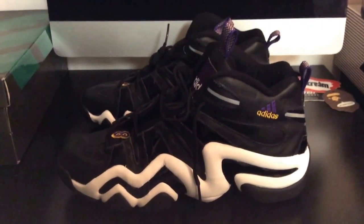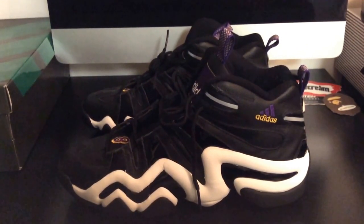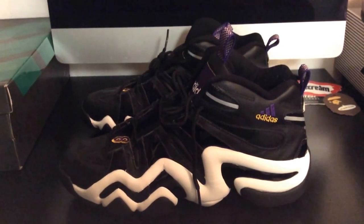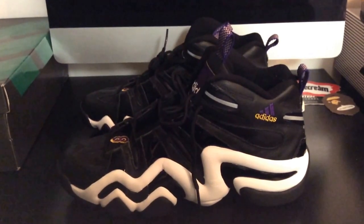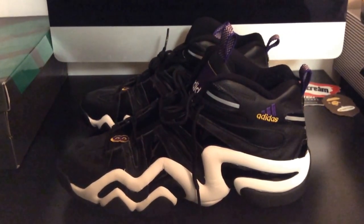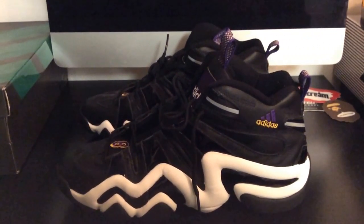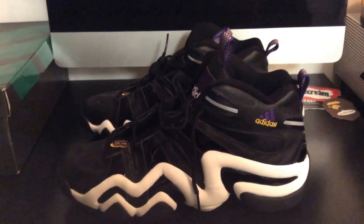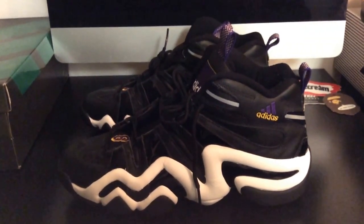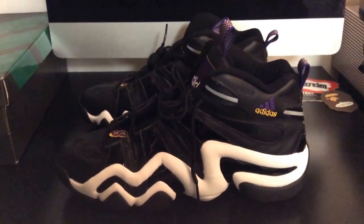Here it is folks - we got the Adidas KB8, aka the Crazy Eight. This shoe in my opinion is a classic basketball shoe. When I look at it, it just takes me down memory lane. This is Kobe Bryant's first signature shoe, and around this era when he was rocking this, he was my favorite player hands down. Anybody who knows me knows I'm a fan of young Kobe, that number 8 Kobe.